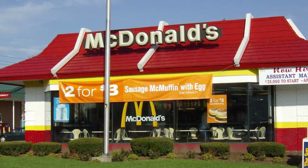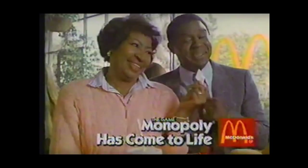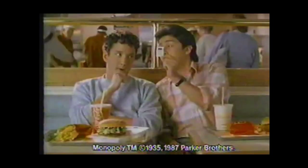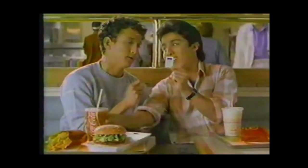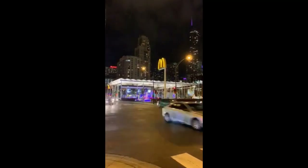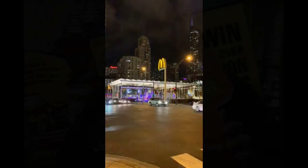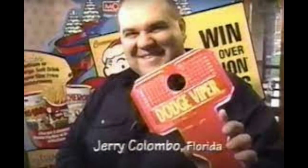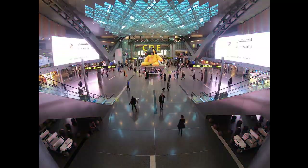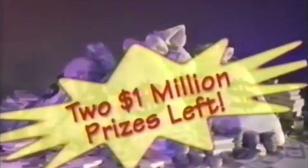Jacobson justified his crime by stating that the game was already rigged in favor of the U.S. rather than Canada, although he did not take any of his stolen pieces to Canada. He began stealing winning game pieces after a supplier mistakenly provided him a sheet of anti-tamper seals needed to securely conduct the legitimate transfer of winning pieces. Jacobson first offered the game pieces to friends and family, but eventually began selling them to Gennaro Jerry Columbo of the Columbo crime family, whom he had met by chance at an Atlanta airport. Columbo would recruit people to act as contest winners in exchange for half of the winnings. In 1995, Columbo appeared in a nationally televised McDonald's commercial promoting his fraudulent win of a Dodge Viper.